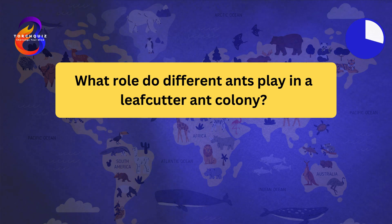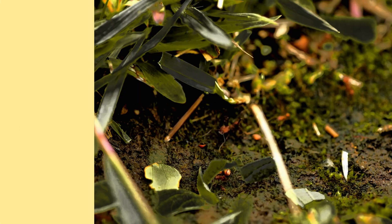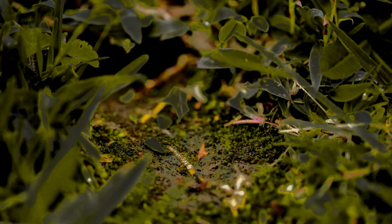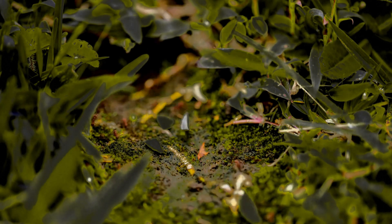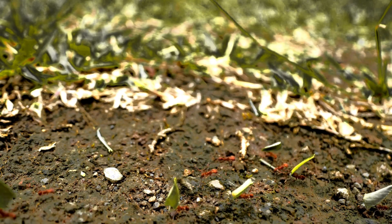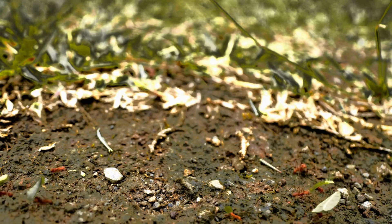What role do different ants play in a leafcutter ant colony? Leafcutter ant colonies have a division of labor. There are worker ants that cut and transport leaves, soldier ants that protect the colony from predators, and a queen whose primary role is to lay eggs and maintain the colony's population. This specialized structure ensures the colony's efficiency and survival.